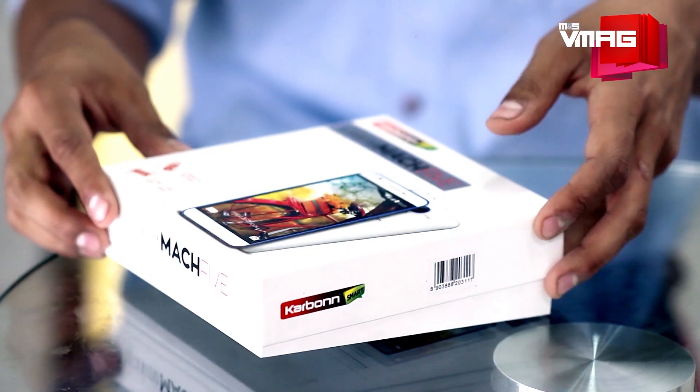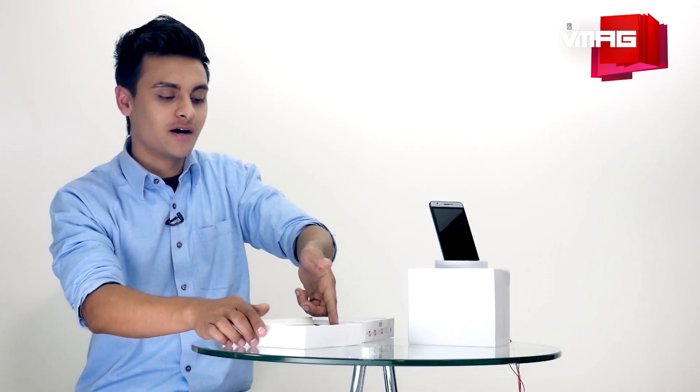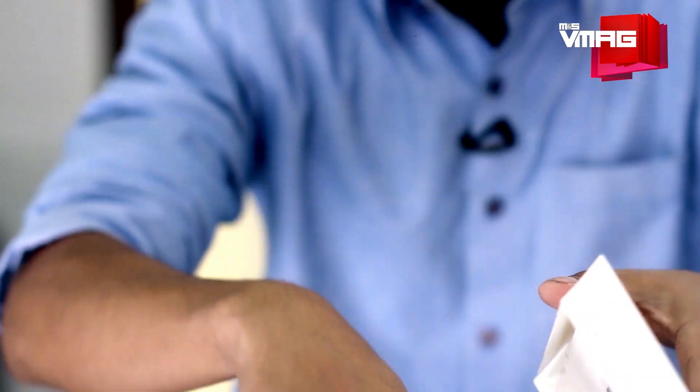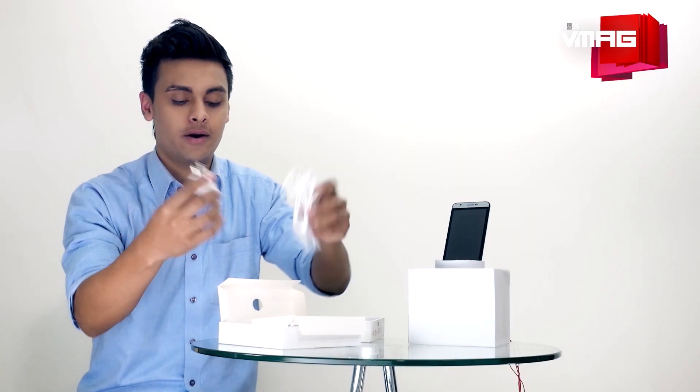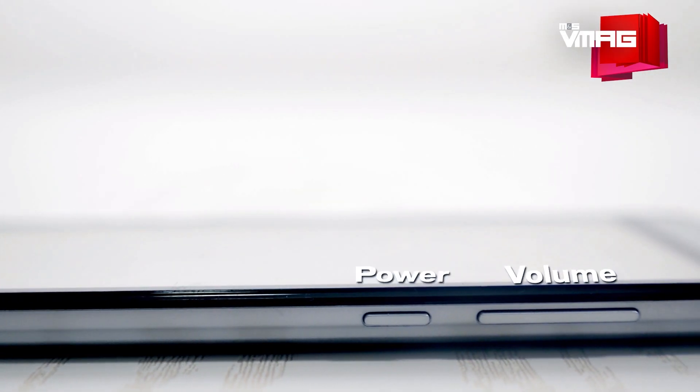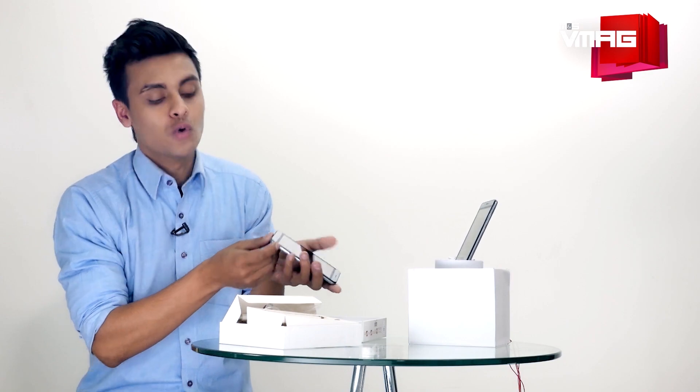Let's take a look inside the box. We have the Mark 5 with a pretty standard design. We also have the earphones, the charger, and the board. On the right side we have a volume rocker and the power button.